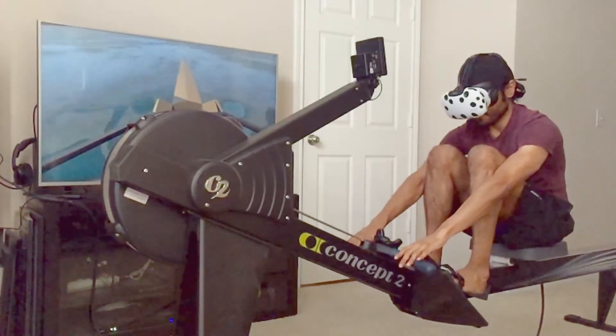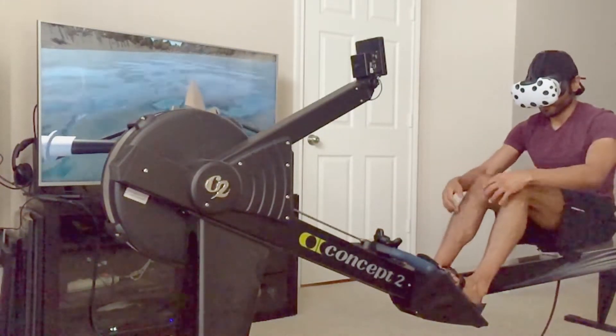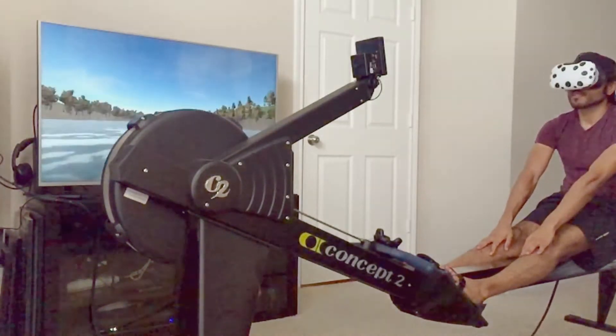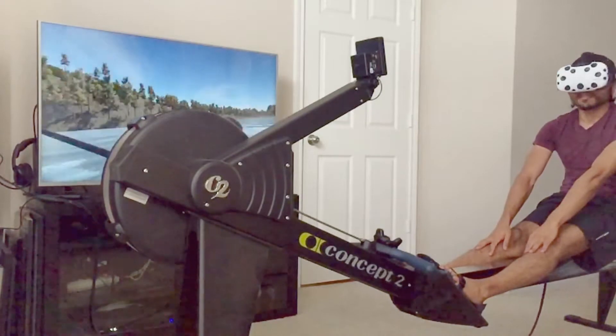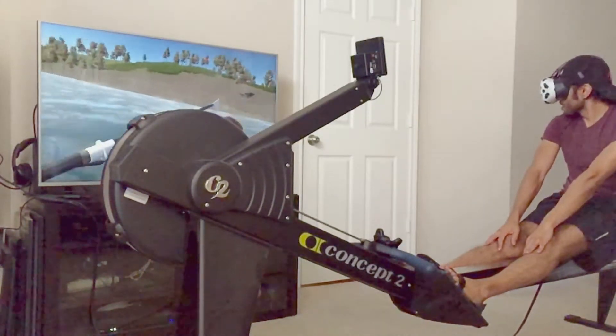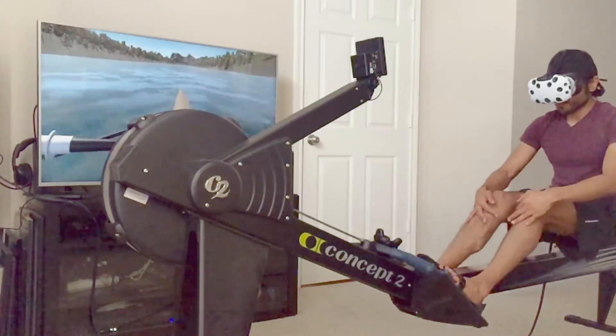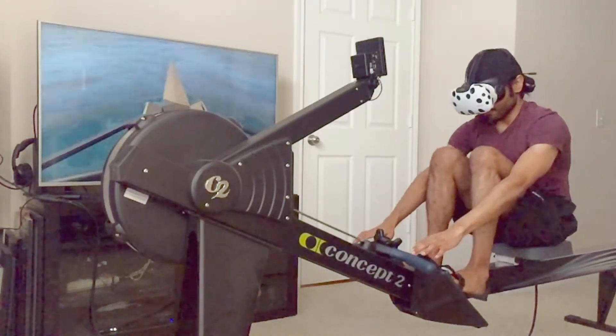Without a doubt, this has been one of the most fun projects that I've had a chance to work on, and it simply spawned from a day of using the indoor rower and imagining rowing on an actual river. So when the Vive Tracker became available, I immediately saw the application and jumped to the challenge.